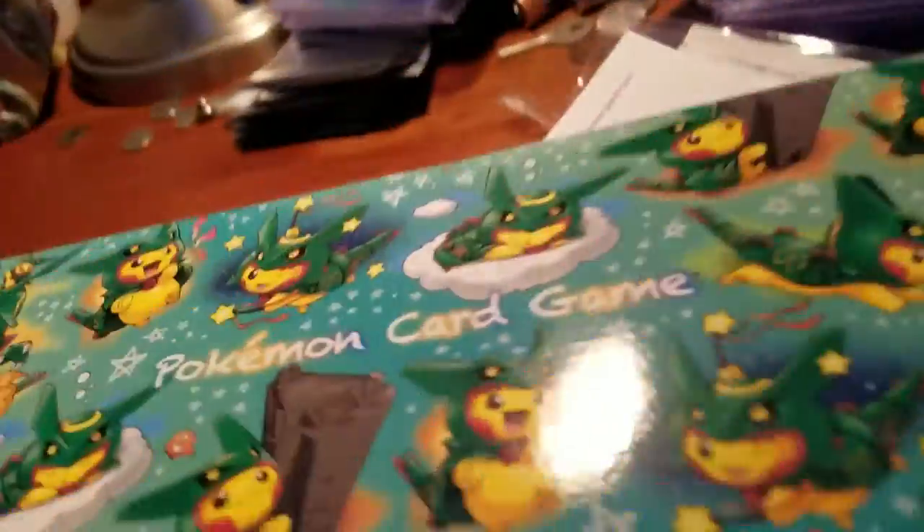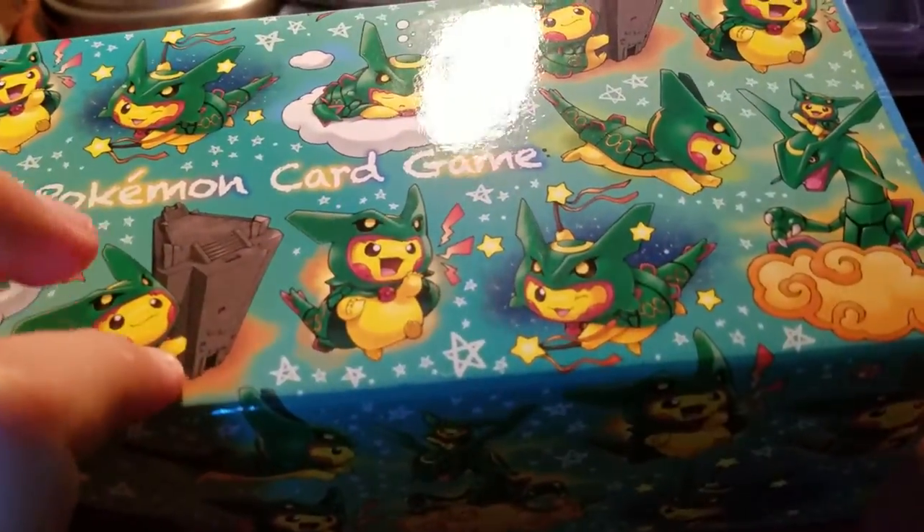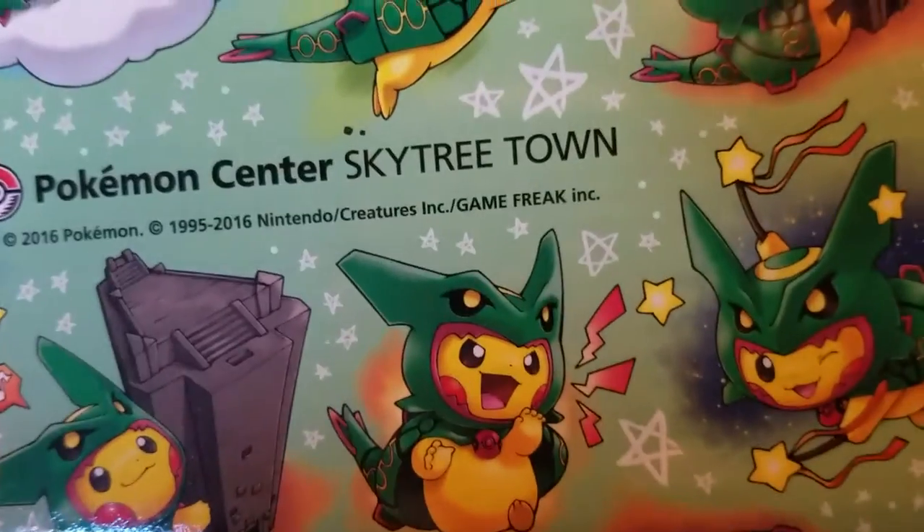I'm going to tear it open. I'm probably going to end up buying another tripod since I couldn't find my other one. So this opens — this slides out. Oh wow, look at that box. That is some really cool artwork. That's the tower from Emerald, Rokwaza. And I remember this — this is where the new Pokemon Center location is: Skytree Town.